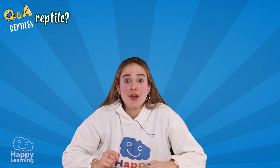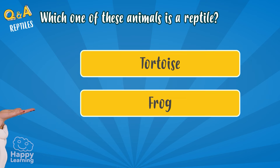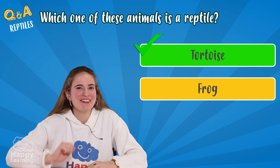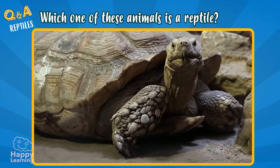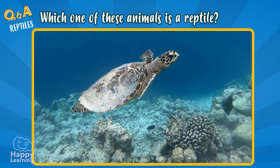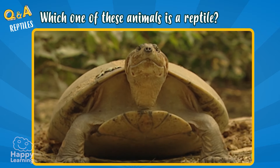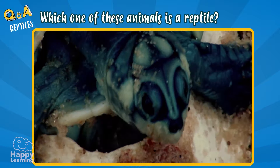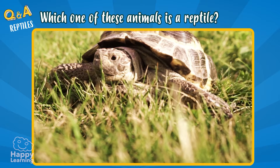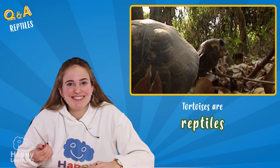For the last question: which one of these animals is a reptile — a tortoise or a frog? The answer is the tortoise! Tortoises are reptiles, although lots of people confuse them with amphibians. As you can see in the images, tortoises have their body full of scales, they reproduce through eggs, and although lots of them live in water, they breathe through lungs. So it's clear that tortoises are reptiles.